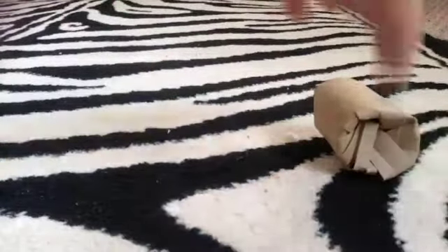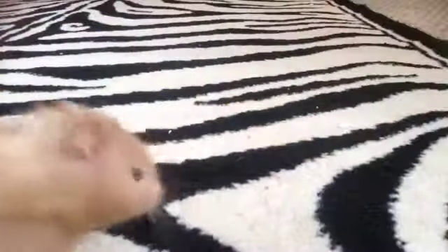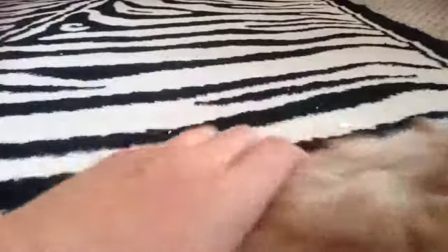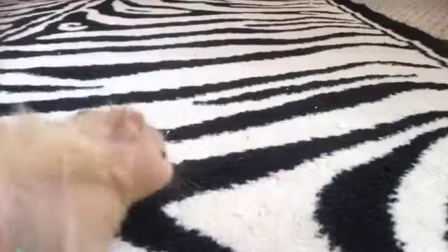Maybe if I try to get him in this — he doesn't care about anything. He just wants to go under my table. So this is Butter — I mean, Pebbles. Say bye Pebbles. This video is kind of short because he just doesn't want to show you guys what he looks like, because he is crazy.